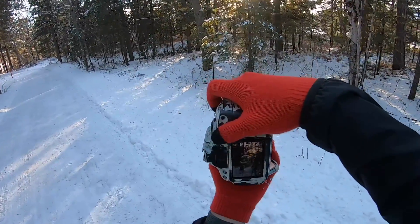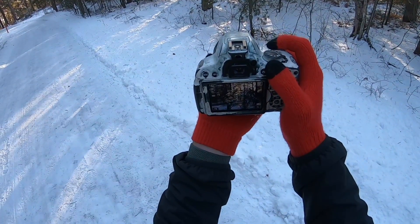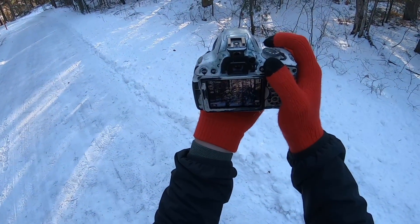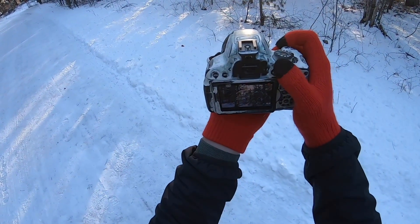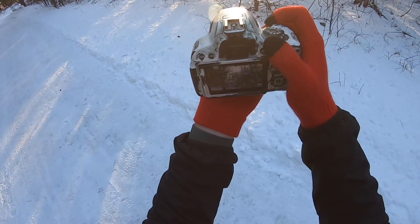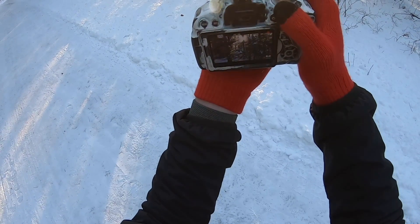I had the GoPro fully charged this time around. I'm also prepared to be out here a little longer because I wore warmer things. I'm taking a video clip right now and trying to pull focus.